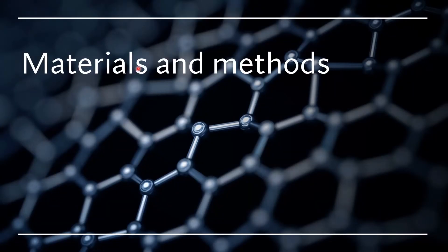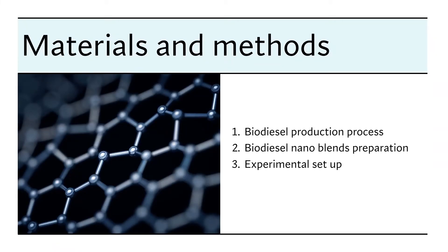Here is the second section of our research paper, which is about material and methods. This section has three main parts: the first is about how we prepare the Chatrufa biodiesel, the second is about how we blend the Chatrufa biodiesel with nanoparticles, and the third is about how we set up the experiment.